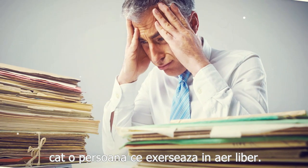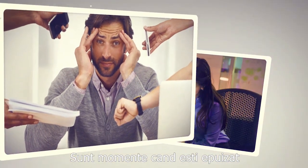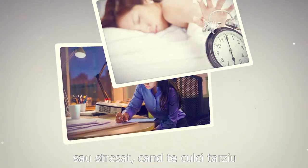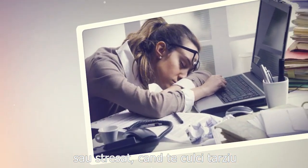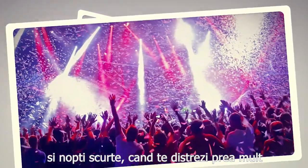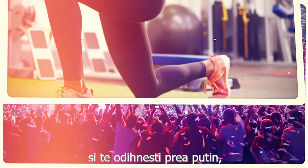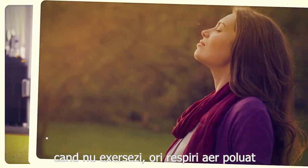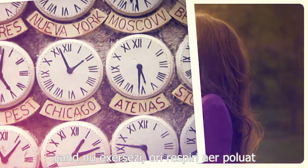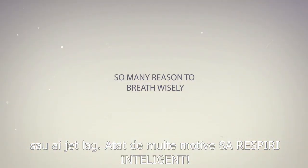There are times when you are overworked or under stress, when you stay up too late or get up too early, when you have long days and short nights, when you get too much fun and not enough rest, when you lack exercise, when you breathe poor air, or when you have jet lag. So many reasons to breathe wisely.